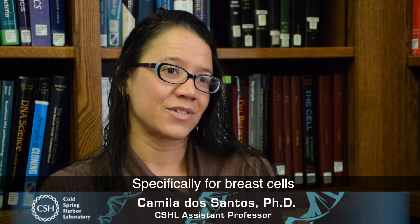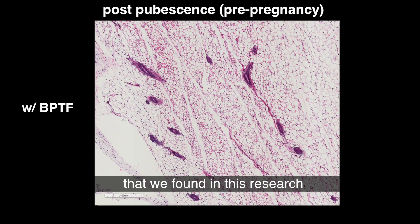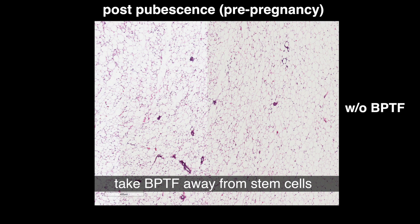Specifically for breast cells, stem cells are important to make the cells that are important for milk production during lactation. One of the most interesting findings in this research is the fact that we can take BBTF away from stem cells and the cells die.